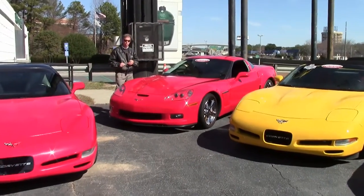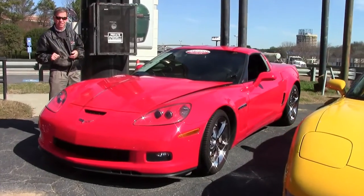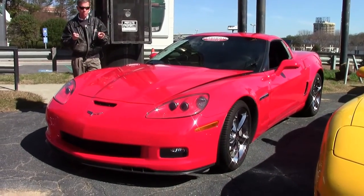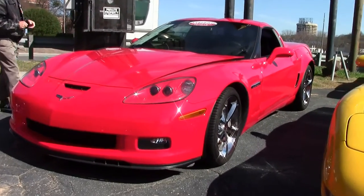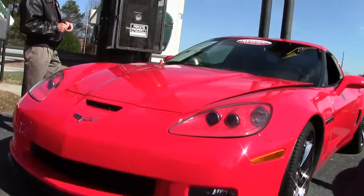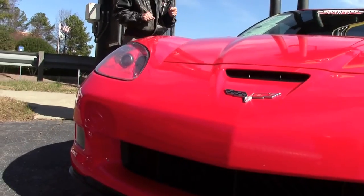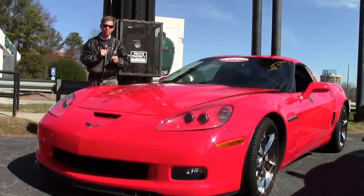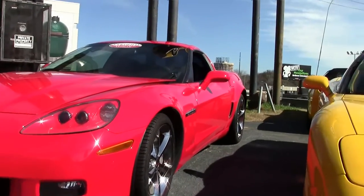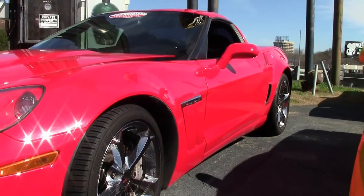Welcome to Buy-A-Vette in Atlanta, Georgia. We are the Corvette capital of the United States and we have a lot of Grand Sports in stock. Here's one — a beautiful Torx Red 2010 Grand Sport automatic 3LT. Loaded up, certified pre-owned car. Comes with a free two-year warranty. It's just one example of 125 Corvettes we keep in stock at all times here at Buy-A-Vette.